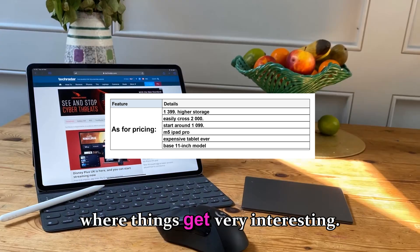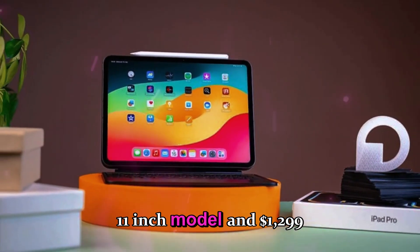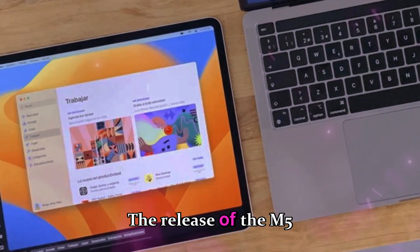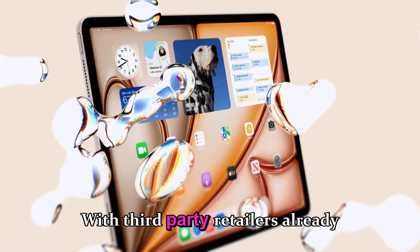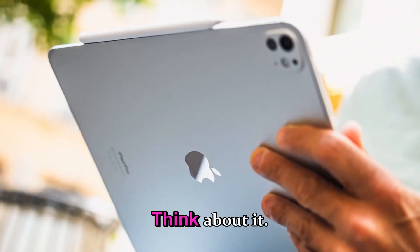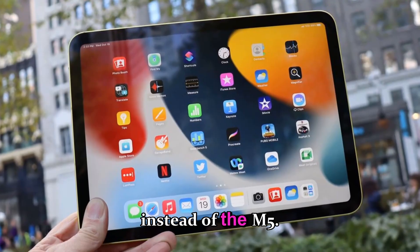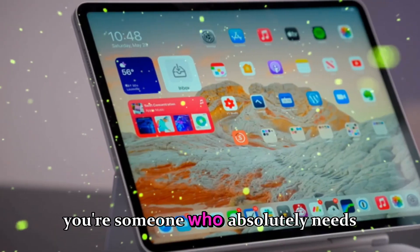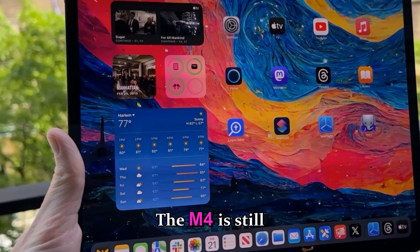The M5 iPad Pro starts at $999 for the 11-inch model and $1,299 for the 13-inch — same as before. But the release of the M5 immediately makes the M4 iPad Pro an incredible value. With third-party retailers already discounting last year's models, the M4 now becomes one of the smartest purchases you can make in 2025. The M4 was already overpowered for 95% of users, so unless you absolutely need the best GPU or plan to use Apple Intelligence features as soon as they roll out, the M4 is still more than enough.